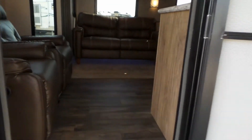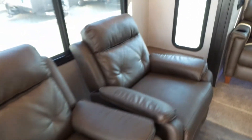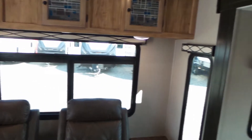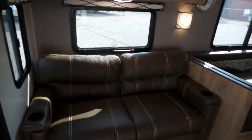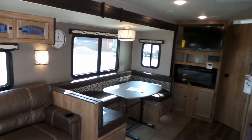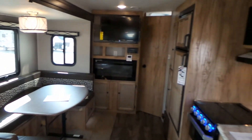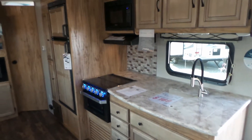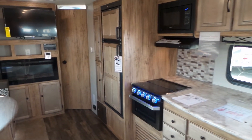Taking a quick look inside — this is a rear living floor plan, so we've got the recliners here at the back, a tri-fold sofa, U-shaped dinette, fireplace, lots of counter space, excellent storage, and a larger fridge.